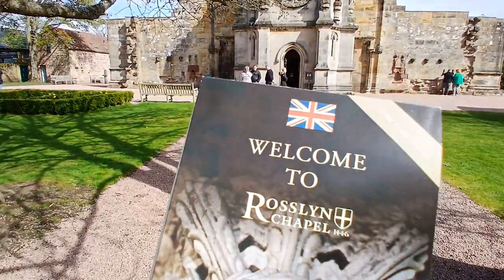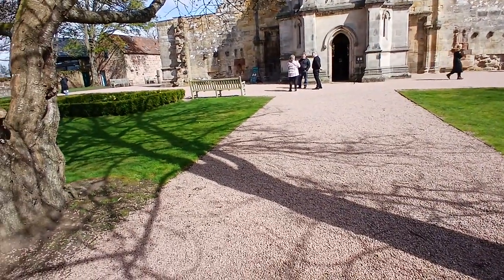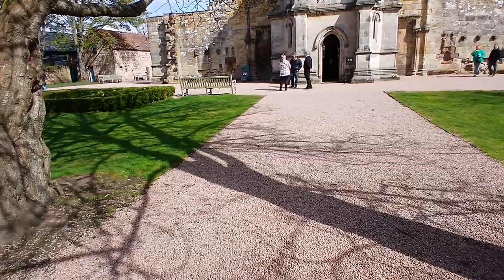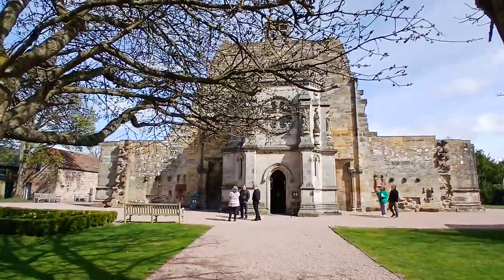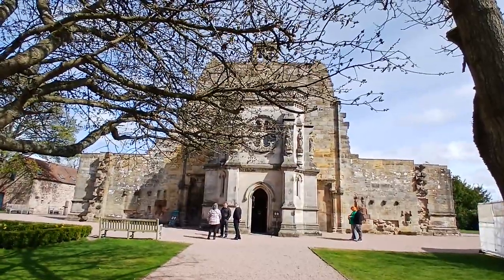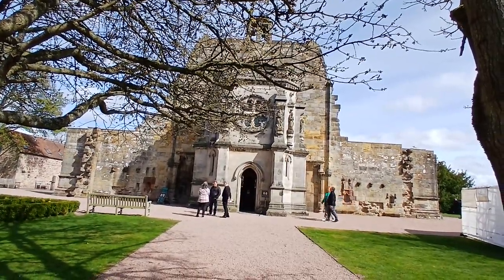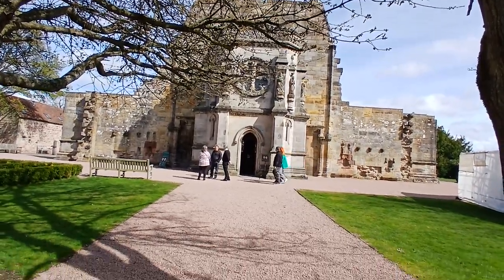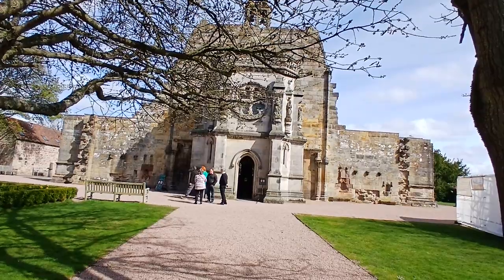Welcome to Rosslyn Chapel. Sir William Sinclair in 1446 decided he needed to establish an edifice. He was getting old and wanted originally to build about where we're standing, so that's why we came outside the chapel further — 61 feet. He wanted to make a gigantic cathedral-type building, and where we're standing out front would have been part of the nave of the church.